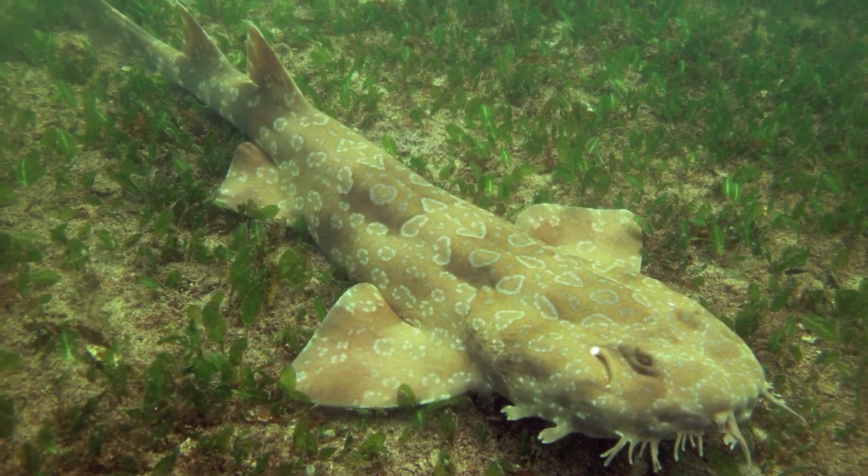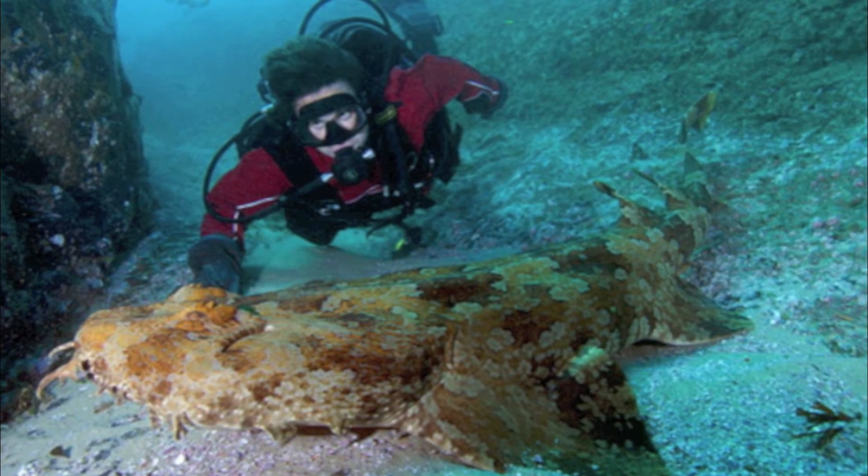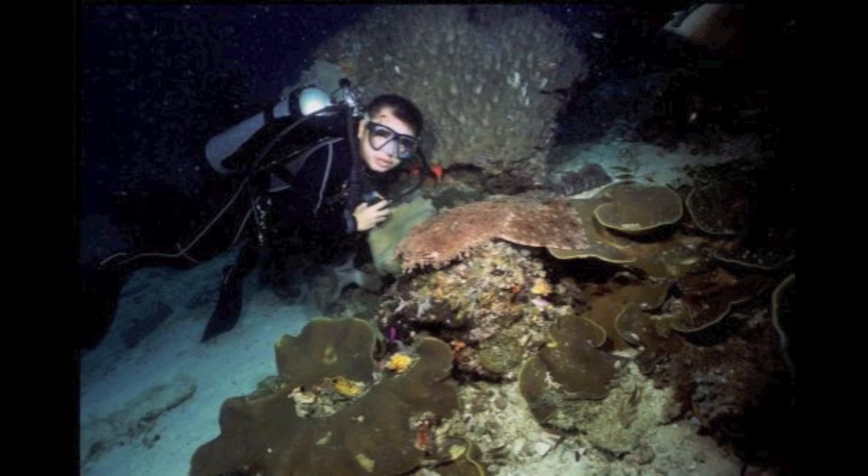Humans should exercise caution when swimming in the same waters, because they are so hard to see. They usually remain at rest relying on camouflage, unless harassed. Conversely, they are popular to observe during ecotourism dives.